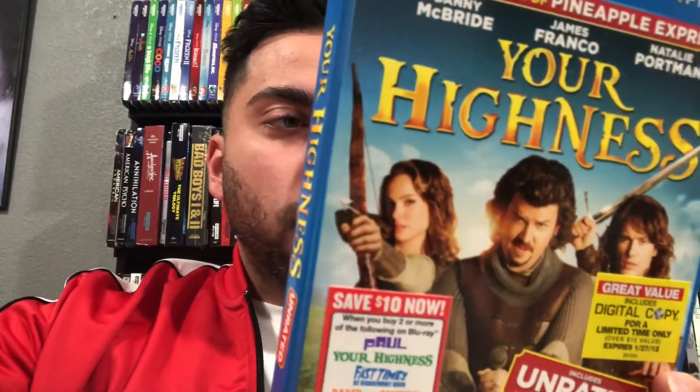Next up is Your Highness on blu-ray. I believe this is going to get a new re-release in the next couple of weeks. I found it at a store so I just picked it up — it came with a slipcover anyway. It looks like it's set in medieval times and it looks like just a fun comedy to put on when you're bored. I'm not expecting too much of it.